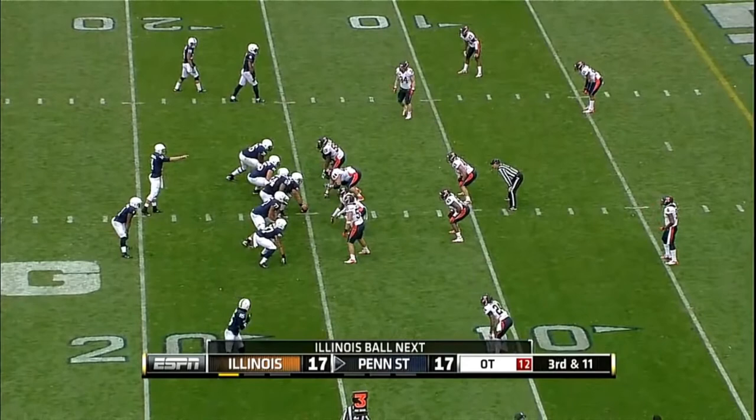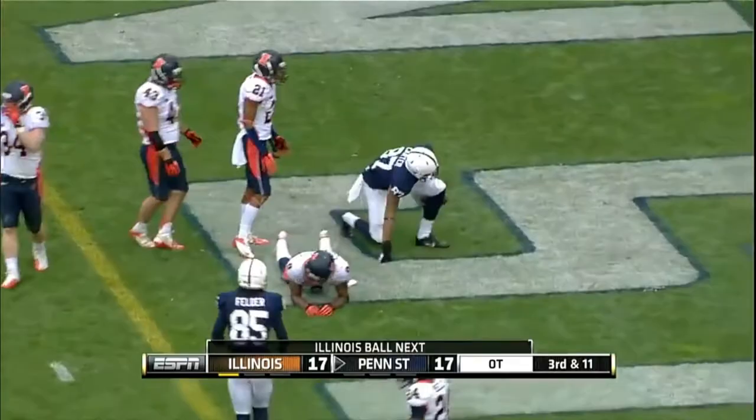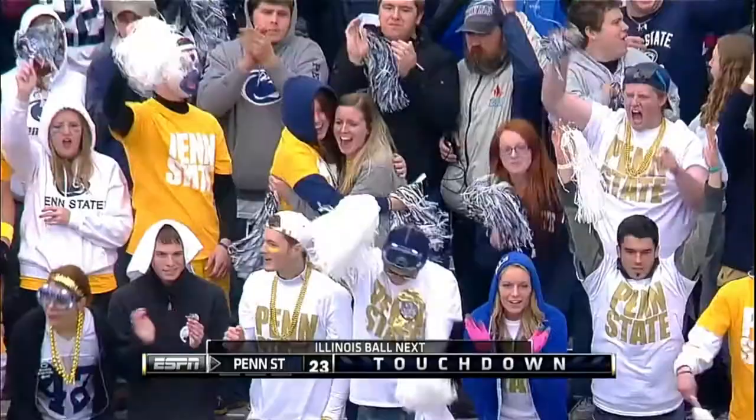Illini will rush four. Time for Hackenberg to the end zone. Touchdown. Kyle Carter, his first TD catch of the year, and Penn State takes the lead.